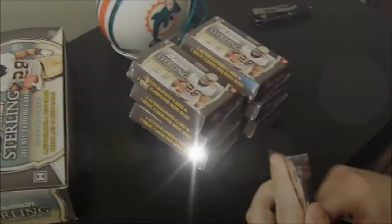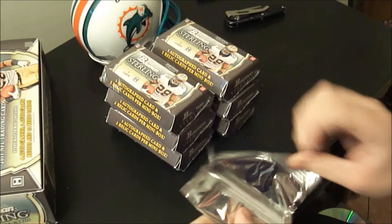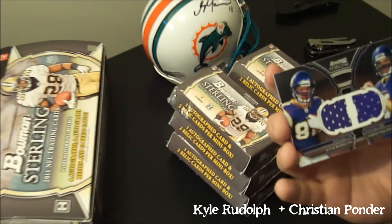We'll go with the box topper first, get it out of the way. There's the box topper — looking for a sick patch. Kyle Rudolph, Christian Ponder dual relic. I was hoping for patches, but no such luck. Not numbered. Still very nice card.